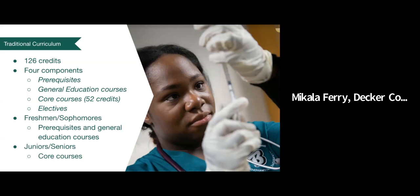The traditional curriculum is 126 credits and has four components. The first is the prerequisite courses: two compositions, statistics, Chemistry 1, Chemistry 2, intro bio, Anatomy and Physiology 1, Anatomy and Physiology 2, microbiology, intro psych, and developmental psych. These are courses you prioritize in the first two years while also taking general education courses — the second component. The 52 credits of core courses is the third component, and electives are the final component. There's no set number of electives required, but all students must complete 126 credits. Freshmen and sophomores are typically taking prerequisites and general education courses, while juniors and seniors are taking core courses.